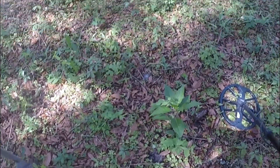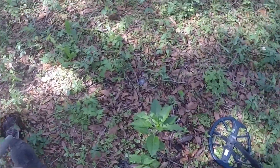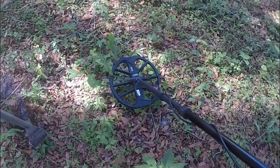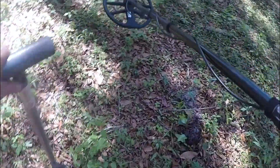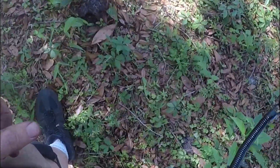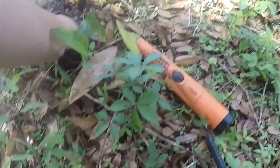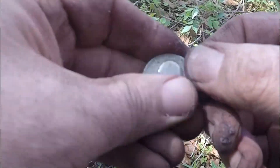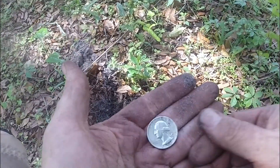I know I got poison ivy when I went on this hunt — I see some nearby, so I've got to be careful. I got poison ivy when I went on the seeded hunt back in 2019 at this site. There's something here — it might just be trash. It's a coin! Yes! Hot! I got one — 1951! Yes! Woohoo! My first silver coin of 2022!